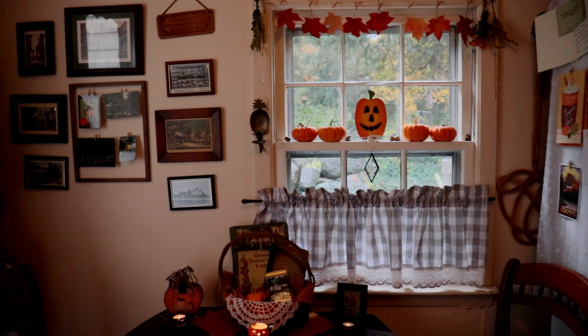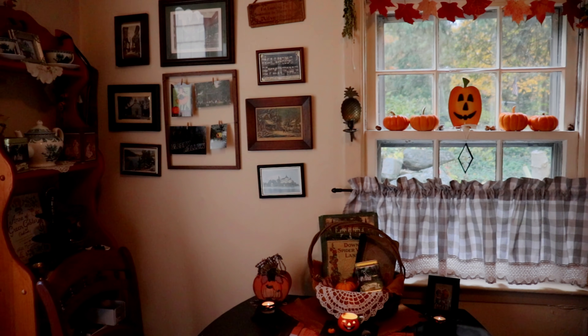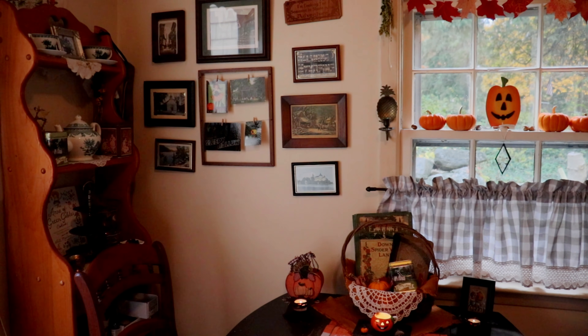We've done a few other videos showing our more minimal approach to seasonal decor and how we pretty much have our fall decorations out somewhere in the cottage all year round, and the kitchen is a very good example of that.